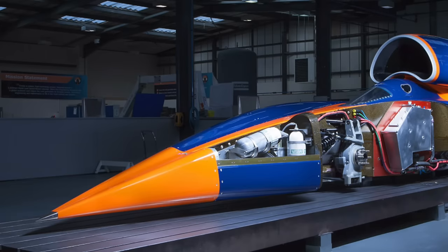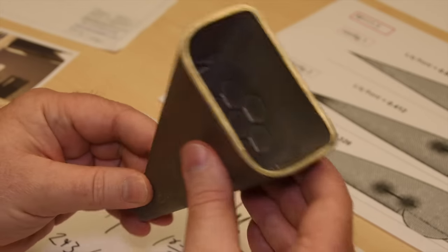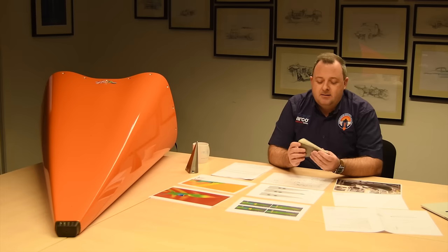The titanium nose piece is made using an additive layer process. There are some other really interesting parts on the car that use the same process, so I'll come back to that in full detail when we get to those. In the first instance, the nose is made of titanium because it has to cope with quite a lot of erosion at high speed.